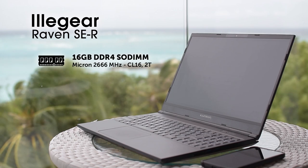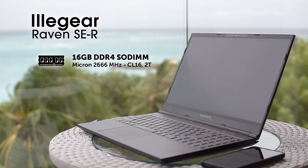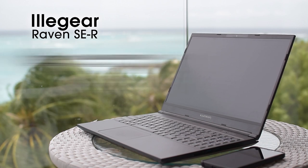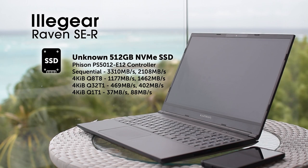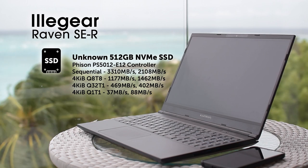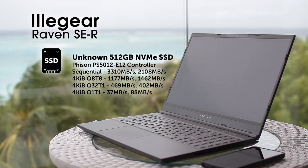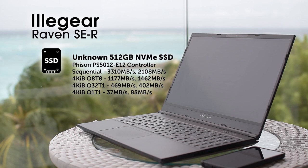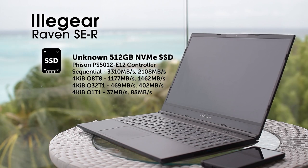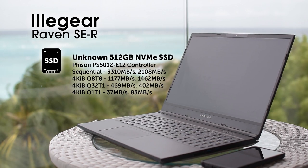My configuration came with a single stick of 16GB Micron DDR4 2666 memory with CL19 timings, 2T command rate, and a 512GB NVMe SSD that seems to be unbranded. I'm not sure who the manufacturer is as CrystalDiskInfo and SSDZ didn't return anything, but I ran a speed test and got a sequential read of 3.3 Gbps and a write of 2.1 Gbps.